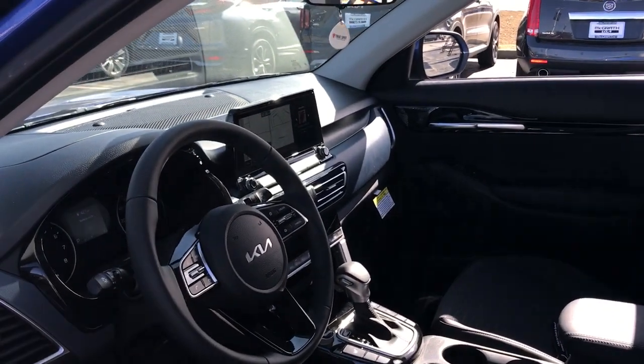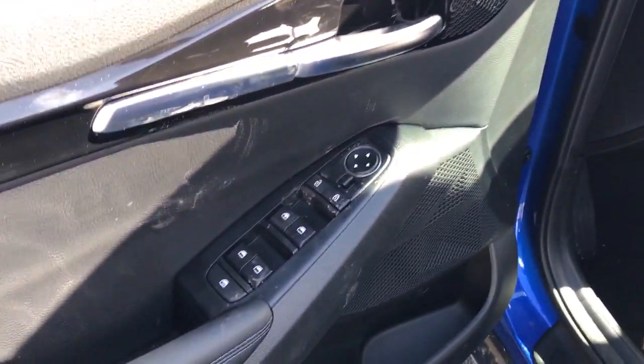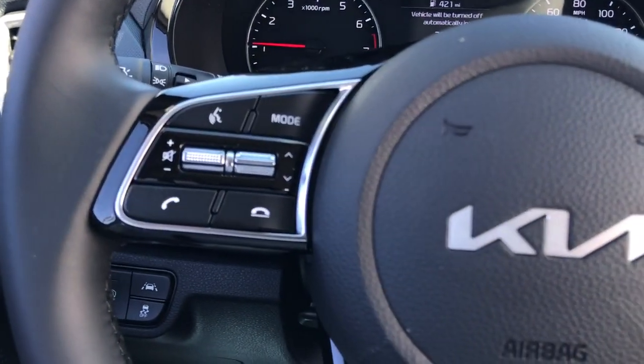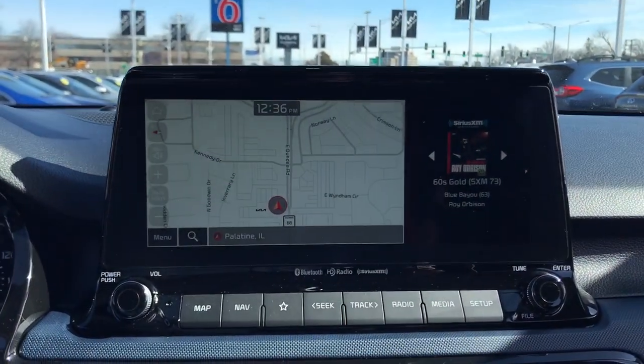These are just some of the great options this vehicle comes with: Apple CarPlay and/or Android Auto, navigation system, keyless entry, heated mirrors, fog lamps, alarm, electronic stability control, aluminum wheels, heated front seat, and steering wheel audio controls.